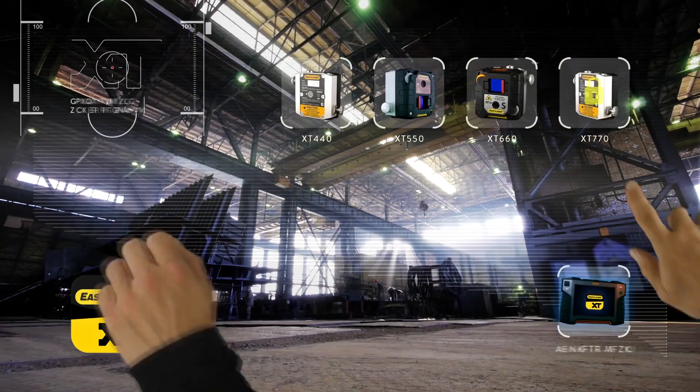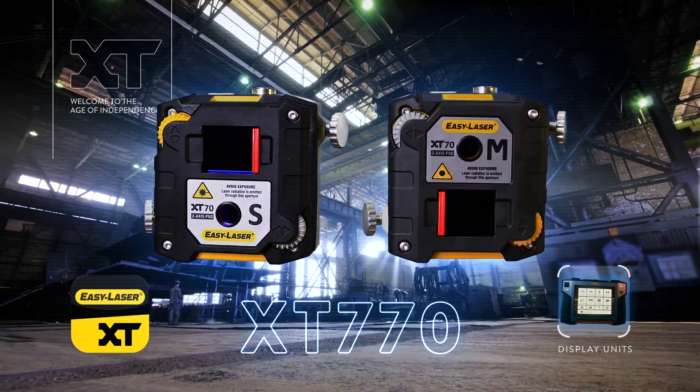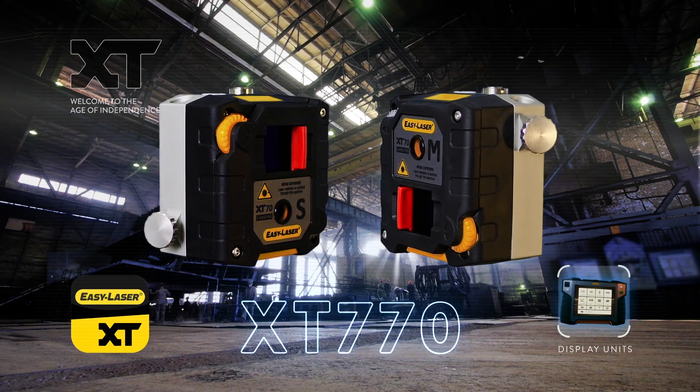We proudly introduce the new XT770, the latest addition to Generation XT. It's the go-to system for advanced measurement and alignment of rotating machinery.